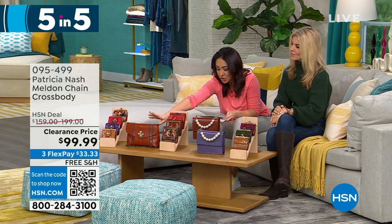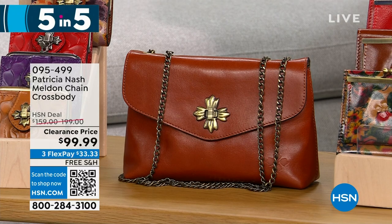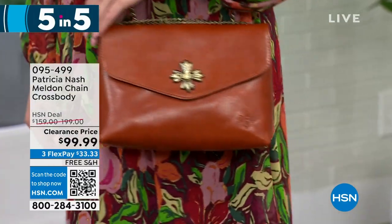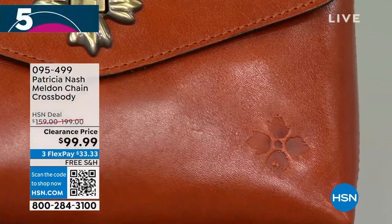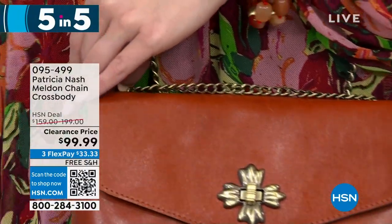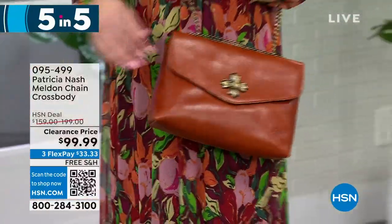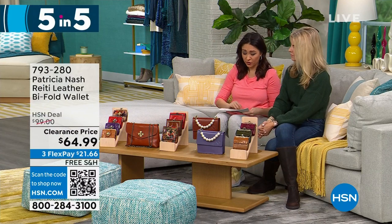Next down here is going to be our Melden — it's a chain crossbody. It is that beautiful leather as well. I only have one option: the cinnamon vintage. 155 left, half off at $99.99. That is adjustable in the chain-length crossbody, with one zip pocket and two slip pockets. This is like a small structured bag. The chain is so high quality with Patricia Nash, and I love that twist front closure — it has that old vintage look. It's 9 and a half by 6 and a quarter inches, half off a $200 bag, under $100 with free shipping.